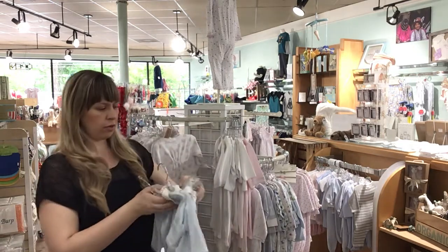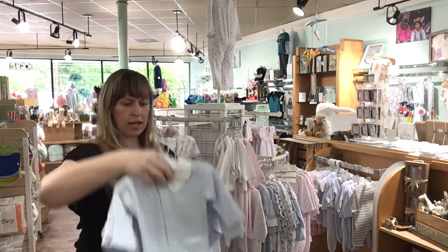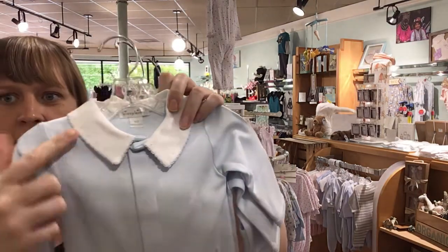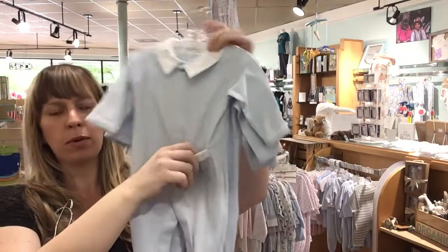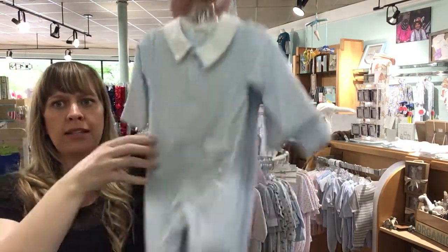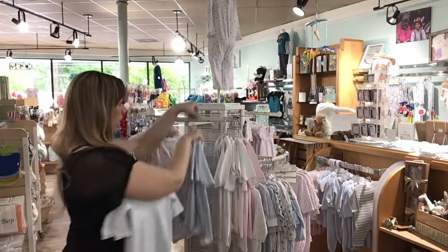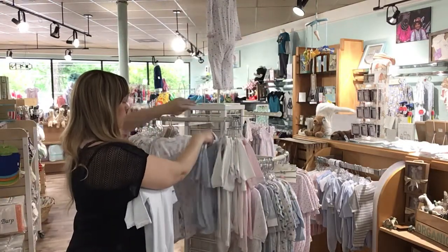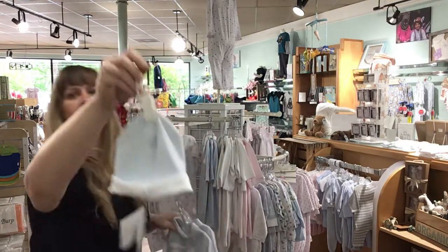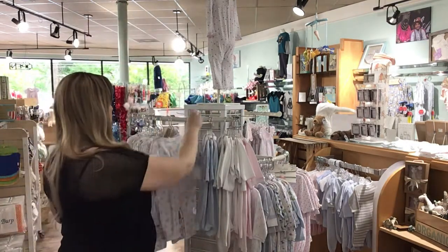Same things in boys. Look how cute this little Peter Pan collar is with that detail in there — adorable with the pocket just like the pink one. Newborn and 0-3. These are great gifts, great going home outfits. And then we've got a little hat that matches, a little cap, and these precious little things in 0-3.